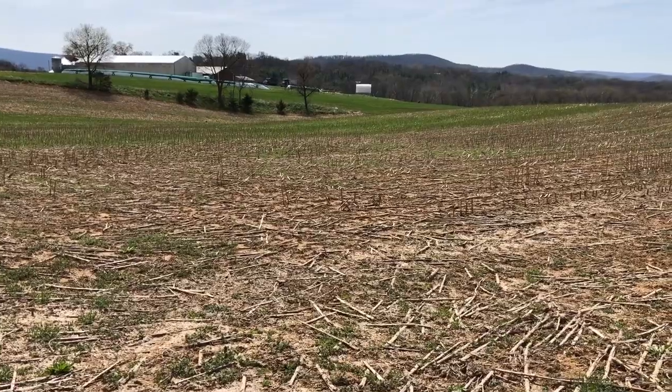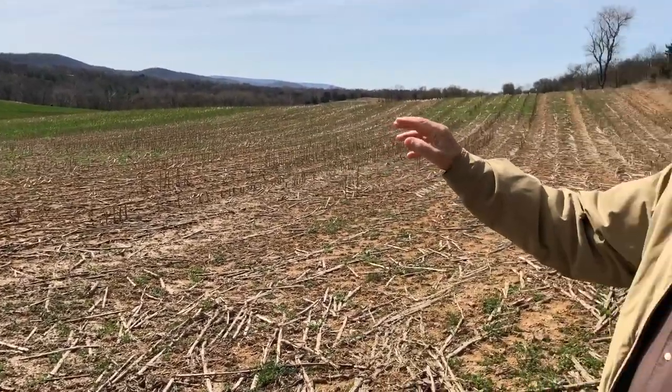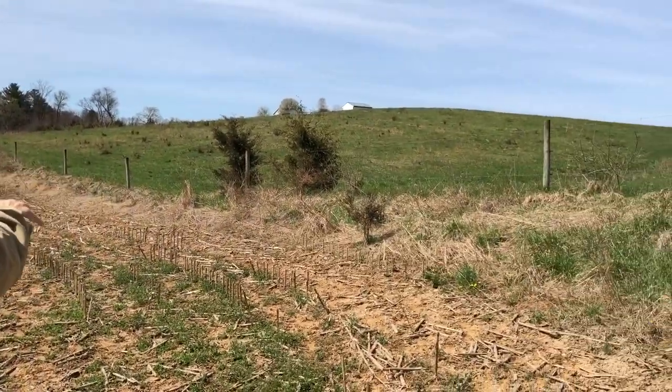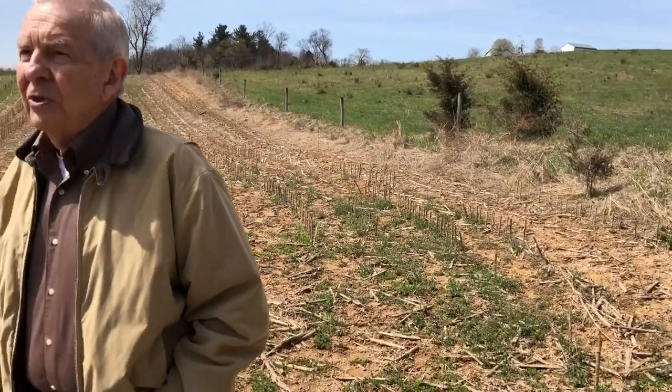They figured a lot of the soldiers that died there were buried behind me along this ridge on this hillside. Due to the diseases and things of that nature, they were buried instantly to prevent the spread of disease.